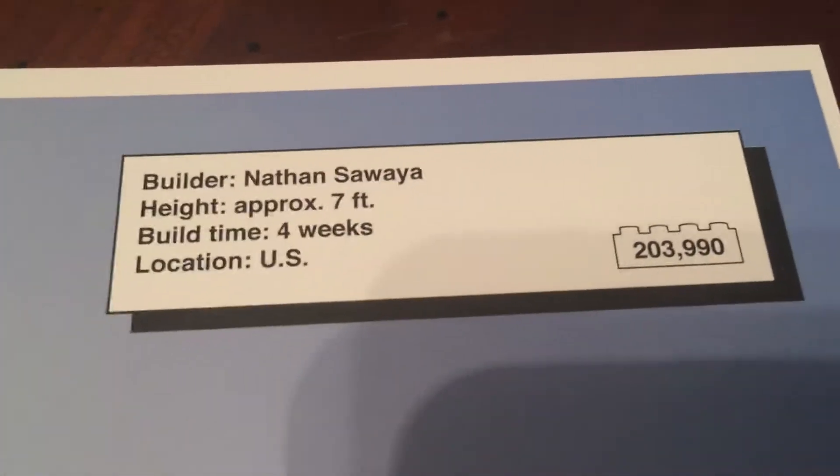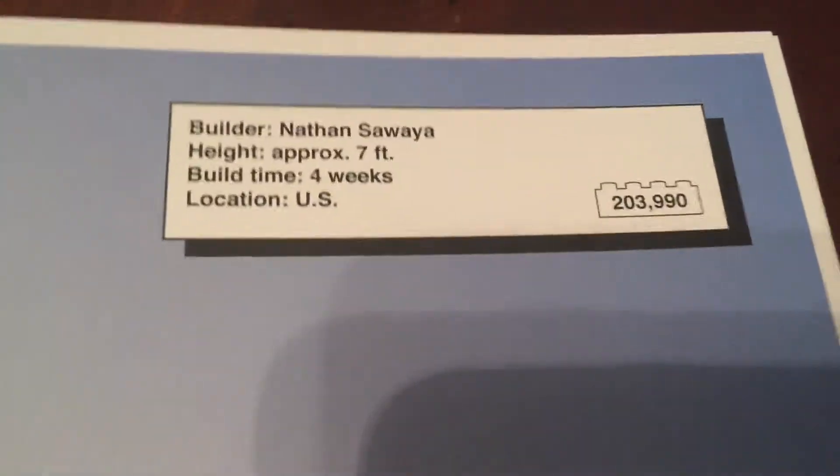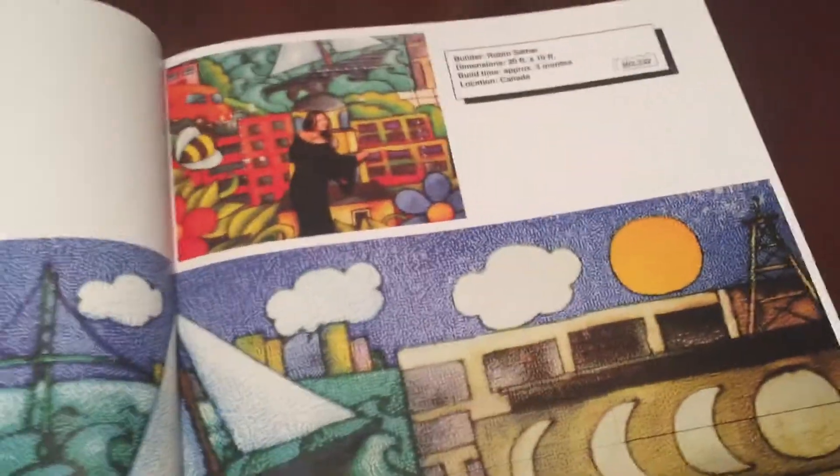This book tells you how high each creation is, how many weeks it took to build, and how many Legos are involved. This one is called Big Yellow — they used so much yellow in here. It's just amazing.